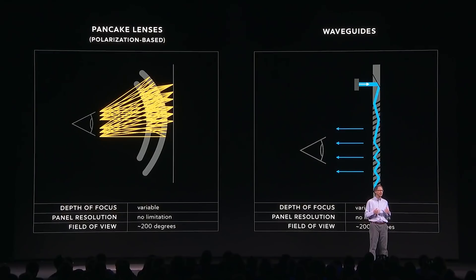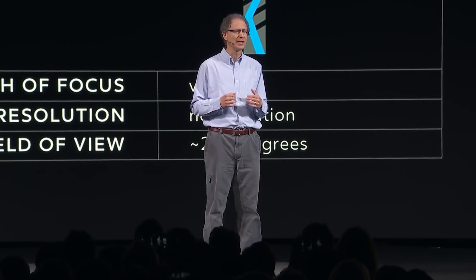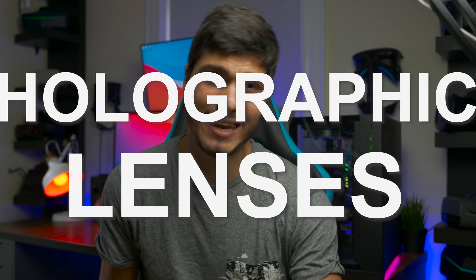With polarization, you're able to bounce the light back and forth many different times, so you can get the screen very, very close to the lenses. But the width is limited by the size of the lenses. So where's the solution? Holographic lenses — that's where things get very, very interesting, and that's what's actually blown me away about this research.